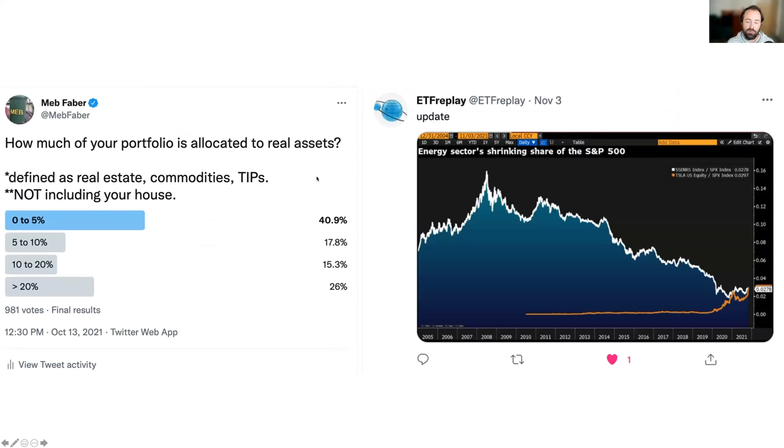Interestingly, when you ask people if they allocate anything to real assets — defined as real estate, commodities, and TIPS, not including your house — almost no one does. If you look at the best performing portfolios from the 1970s when there was significant inflation, all the strategies that survived had real asset exposure. About 40 percent of investors essentially have zero real asset exposure, and only about 17 percent have five to ten percent. The over-20-percent group is probably all Australians and Canadians who are close to the commodity world. Energy as a percentage of the S&P went from around 16 percent at the financial crisis to as low as two percent last year — astonishing.